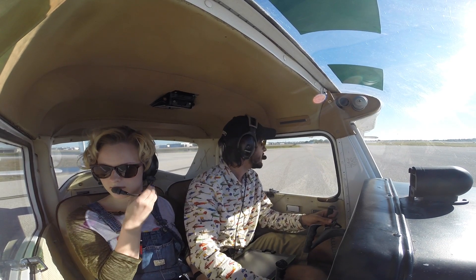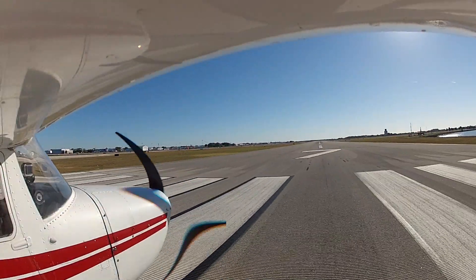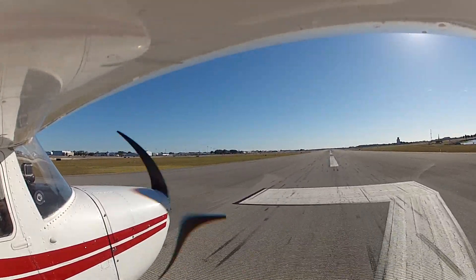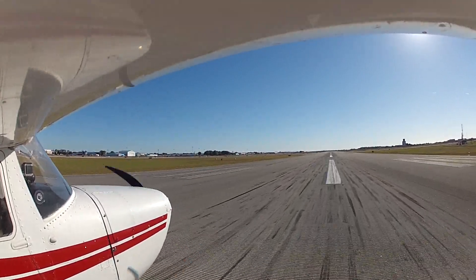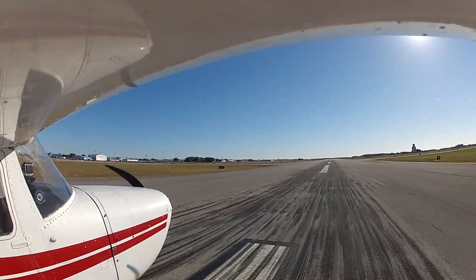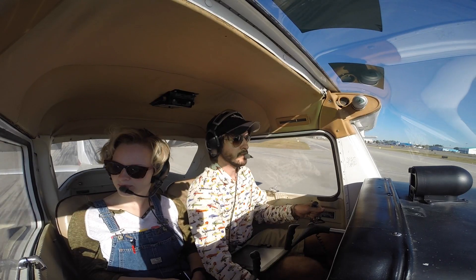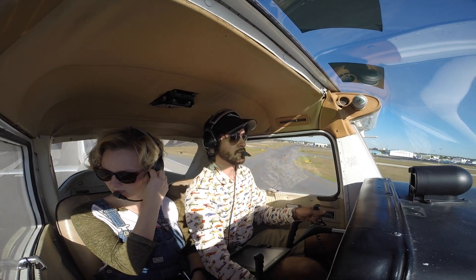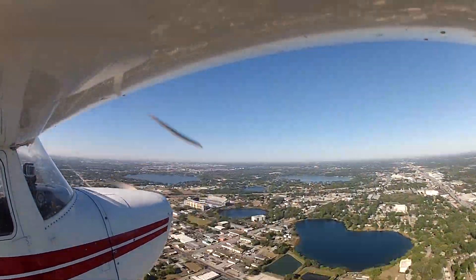Left turn out approved, runway 7 cleared for takeoff, Cessna 28-0. Make sure everything's all good and let's go over the brakes. Oh, this is perfect! Yeah, it's good weather!